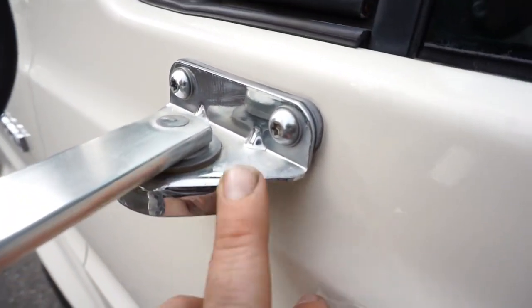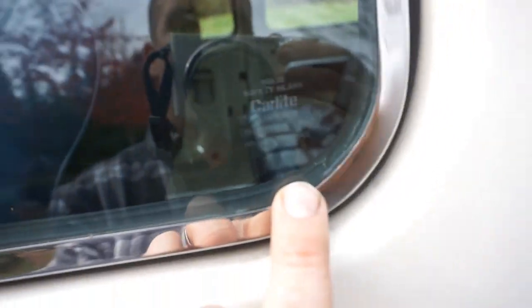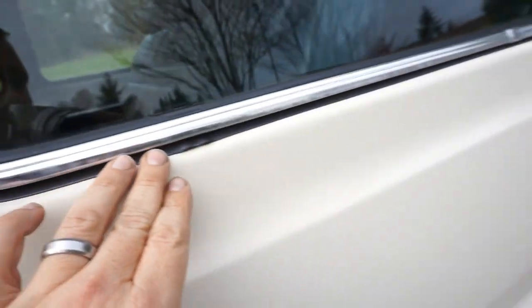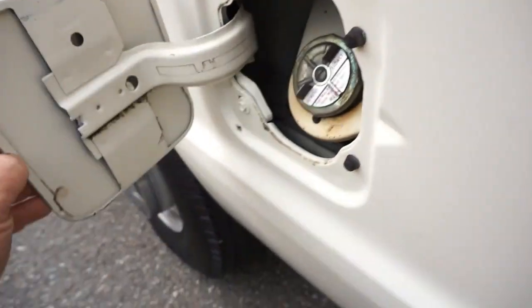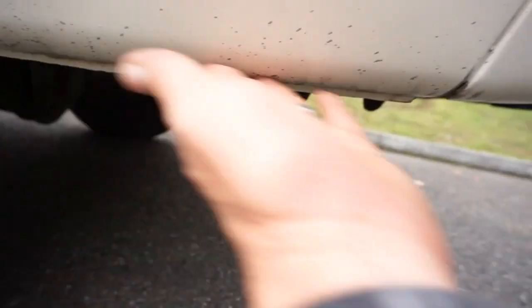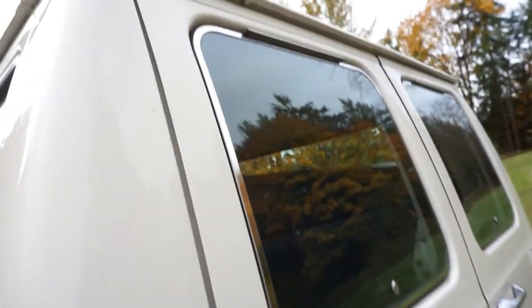Just a couple little scuffs on the back of both mirrors, but the rubbers on the side windows, all the locks, and all the stainless is just beautiful. Underneath the rain gutters you just don't see stuff like this on these vans — they weren't meant to be tucked away. People didn't use their money to store them inside and have them be mint 30-plus years later; they used and abused these things. Inside the gas, it looks like maybe they got a little road tar there, but that stuff does come off.